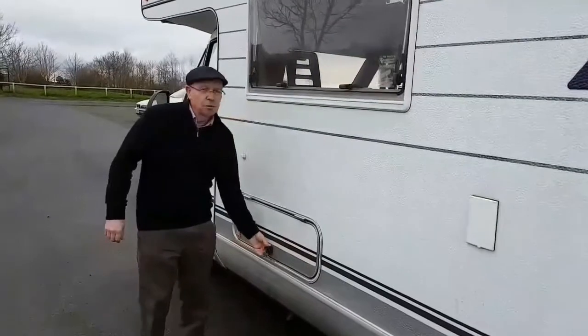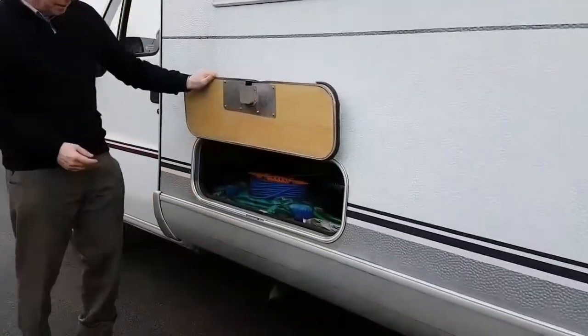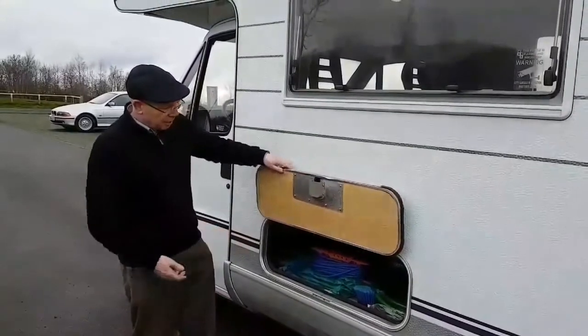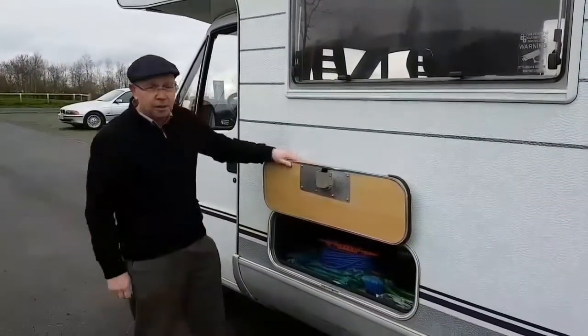Towards the front, we have an external storage area. This kit isn't included in the sale, but it does give you good access under the front bed for external items like your hookup cable, water hose, etc.